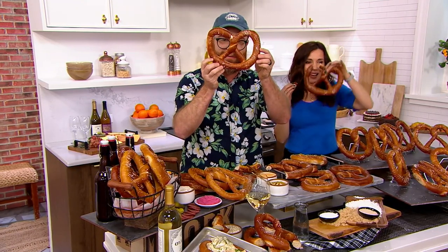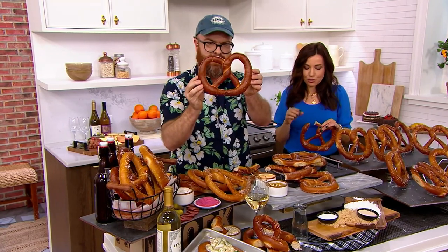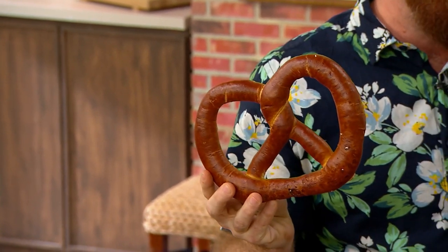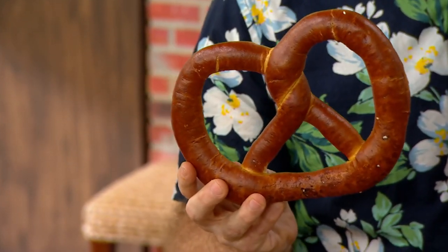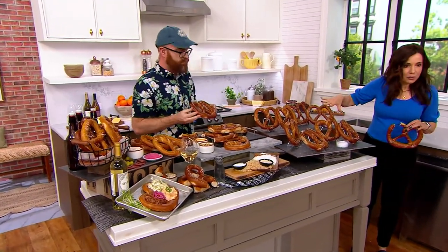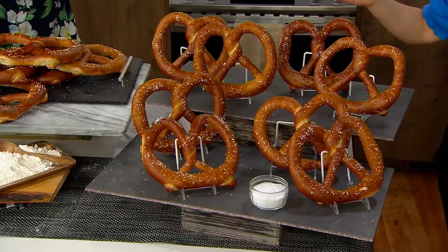These are the biggest soft pretzels — they're 10 ounces. They arrive to you fully baked, so they are ready to go. They look just like this when they arrive at your door, and then you can apply as much or as little salt as you want. All you really need to do when they arrive: a little bit of butter, a little bit of water, apply that salt, five minutes in the oven — bakery-fresh soft pretzels. You'll get the salt included, so you can make them as salty or as not salty as you want.